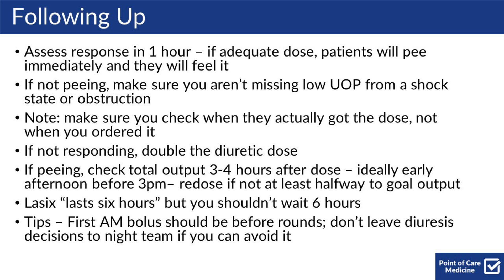If it's an adequate dose, the patient will pee immediately and they will feel it. If they're not peeing, make sure you aren't missing a low urine output from shock state or obstruction. Make sure you check when they actually got the dose, not when you ordered it, as sometimes it's delayed. If they're not responding, double the diuretic dose immediately.